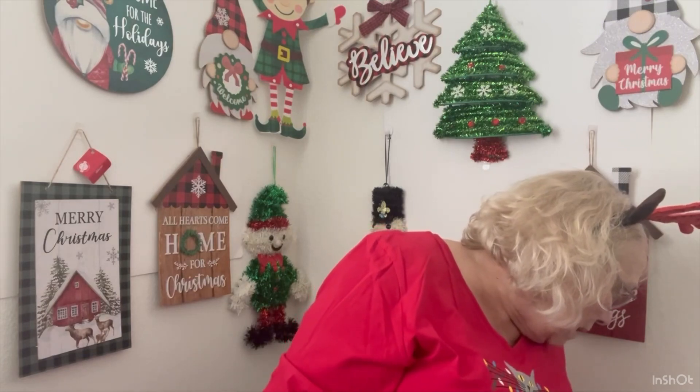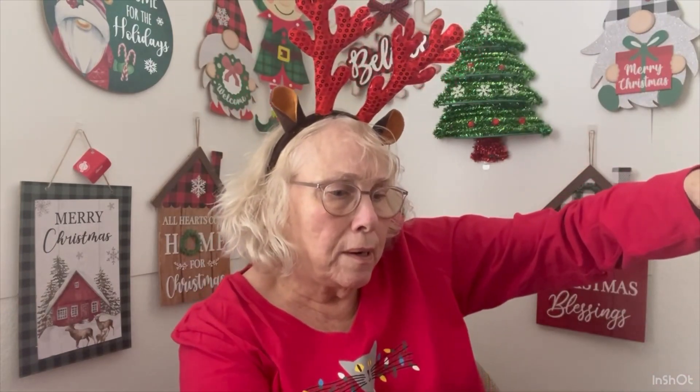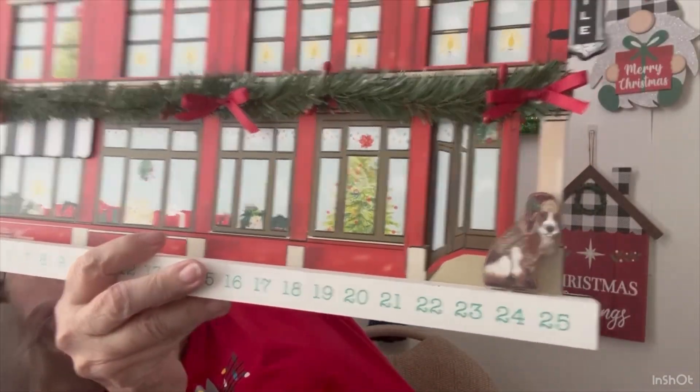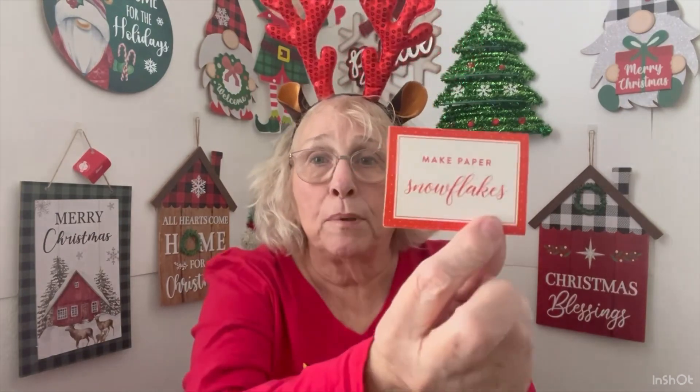Let's just get on with this. So let's see, we need to put this guy over one — 24. He just fell over. And we're going to the last of our... make paper snowflakes.